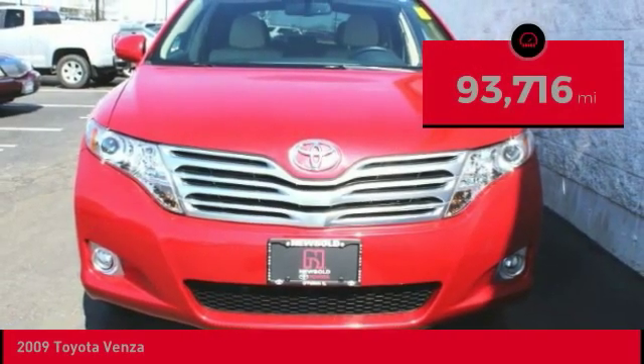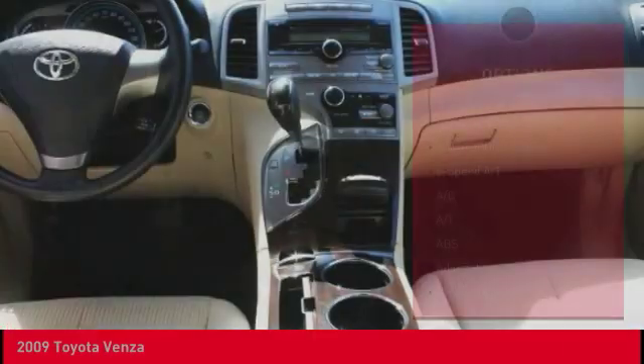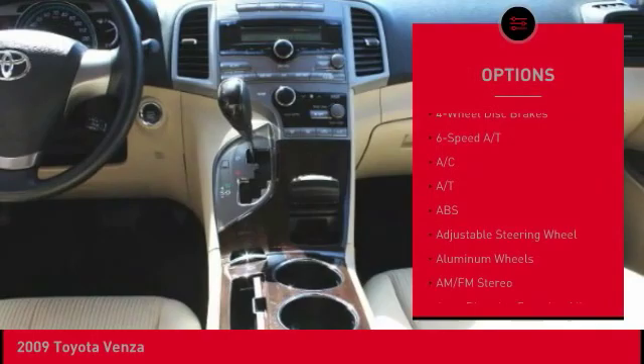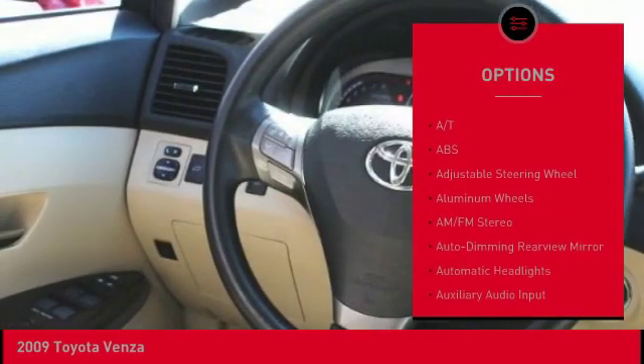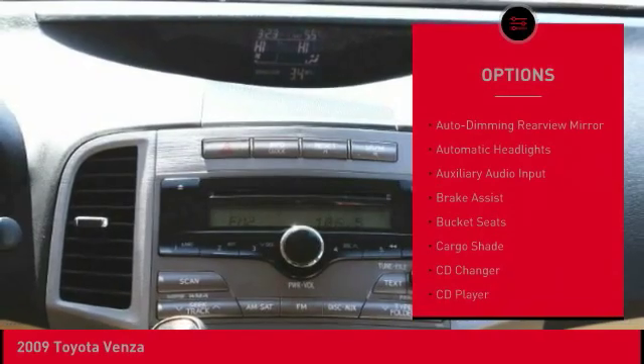This vehicle has less than 95,000 miles. Here are some of this vehicle's great options: keyless entry, CD changer, traction control, stability control, anti-lock braking system, and steering wheel audio controls.